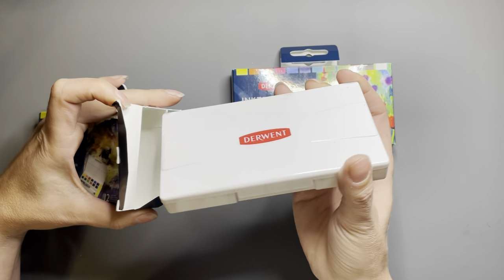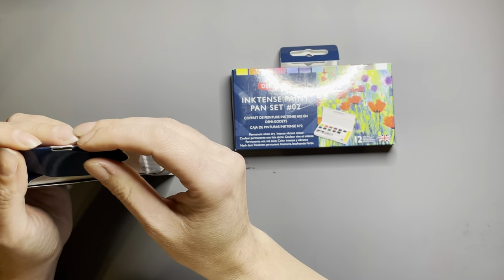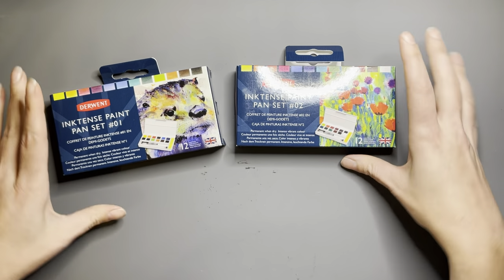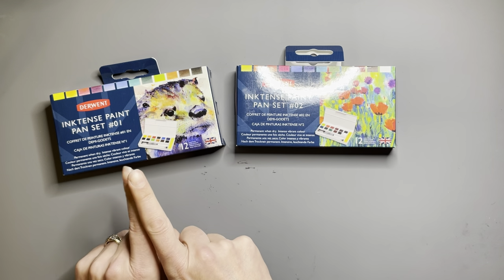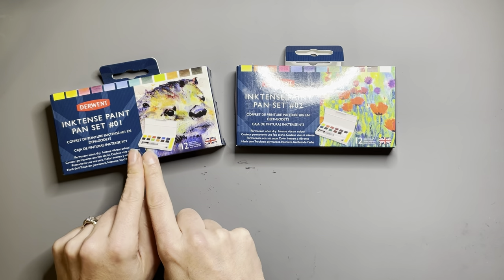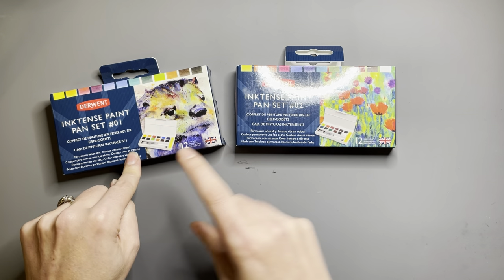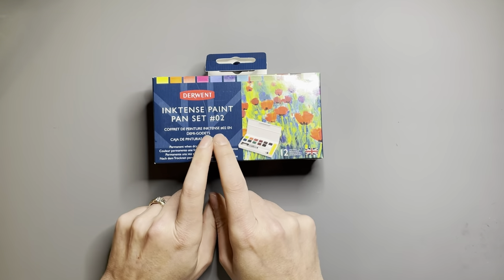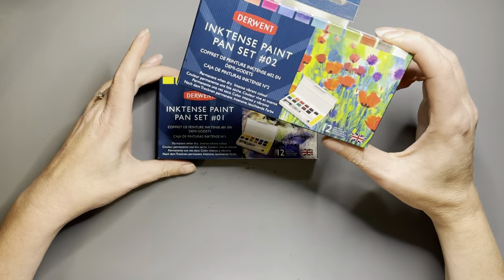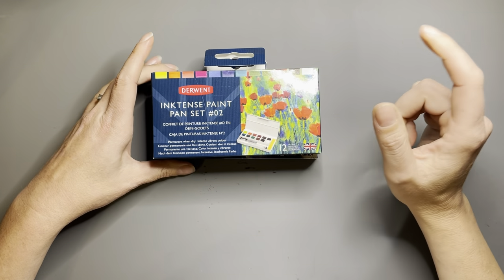I know I'm going to like them because I like the pencils. The best place to get set number one is dickblick.com — it's pretty inexpensive on their website. The second set is actually pretty hard to find; a lot of places are out of stock until after Christmas. I did see them on Amazon recently though, so if you're interested you might be able to find them there.